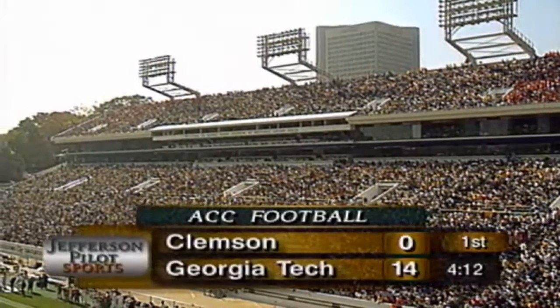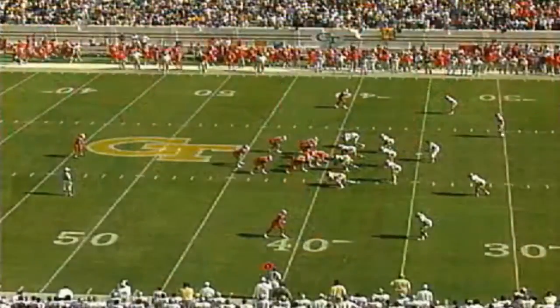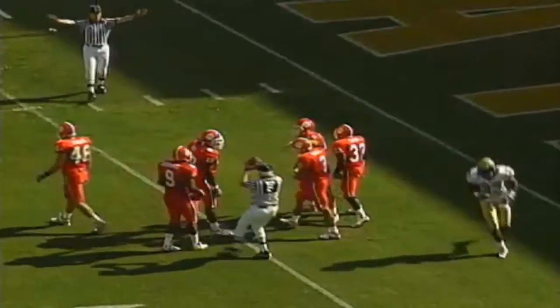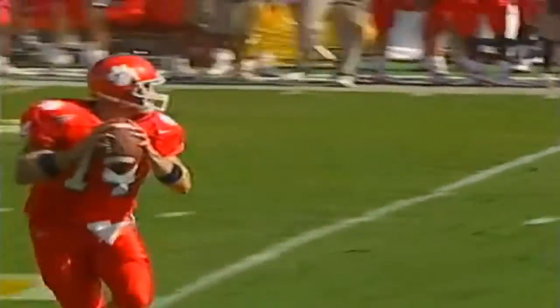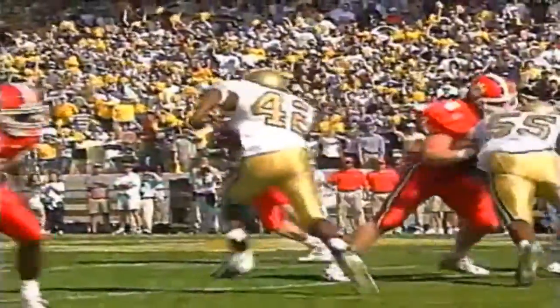Georgia Tech leading Clemson 14-0, but a bad stroke of luck for the Tigers — Brandon Streeter in a lot of pain off the field on a stretcher, possibly the right knee. Clemson now with their punter on the field. Romano pins Georgia Tech inside the 4-yard line — perfect punt, 36 yards, no return. Looking at the injury again: it's the knee, and also holding the left shoulder. What a collision — the trainers think it may be a dislocated hip, very very painful.